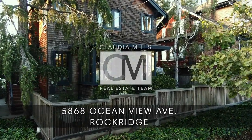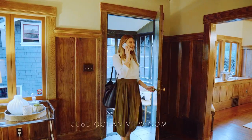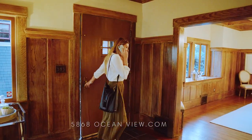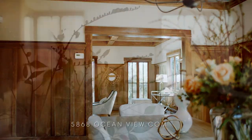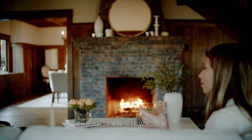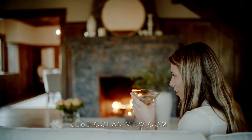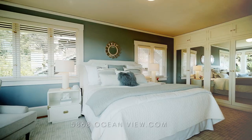There's a marvelous new home just listed by Claudie Mills Real Estate. 5868 Ocean View is a three bedroom, one and a half bath home that is a perfect example of a classic Ruckridge Craftsman. Lovingly maintained, the spaces are both formal and beautifully detailed. If you are thinking about buying a home in a perfect East Bay location, this is definitely the one you need to consider.